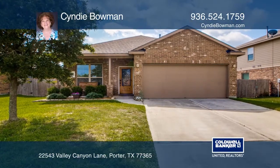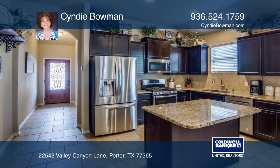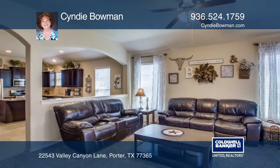This home features three bedrooms and two bathrooms. The island kitchen has updated granite, higher end appliances, and opens to the living area.